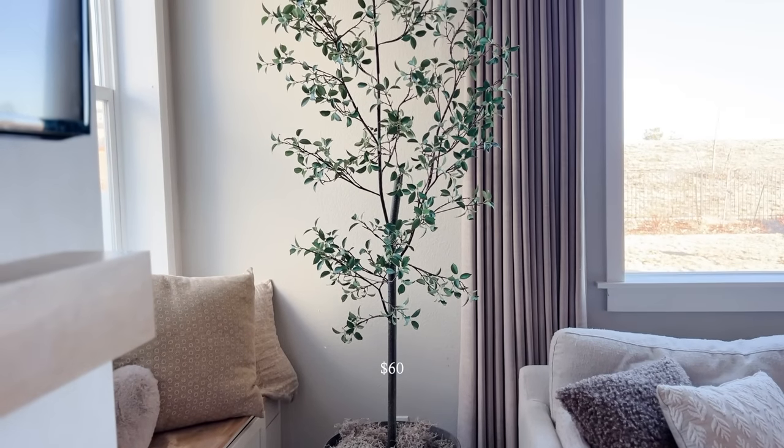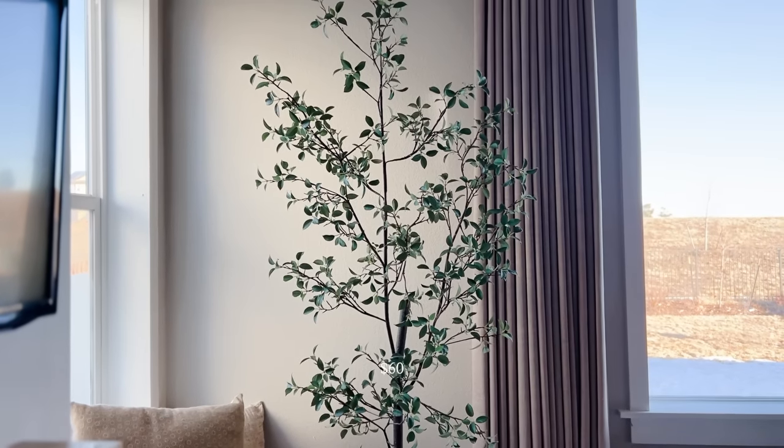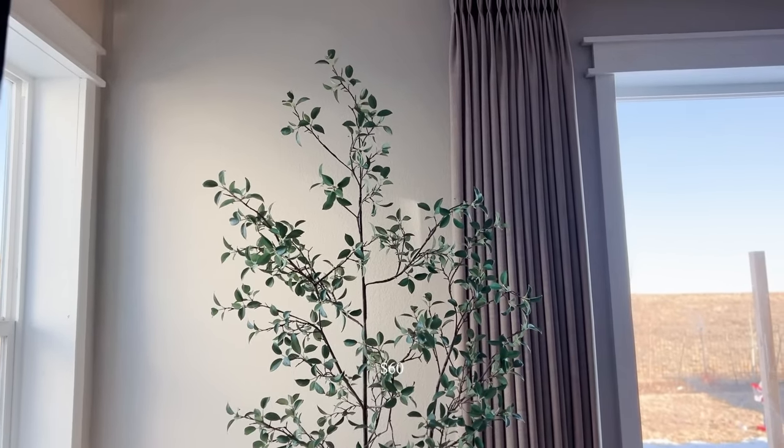The next piece I'm so excited about — this is from Facebook Marketplace, I just picked it up a few nights ago. I think this might be the best thing I've ever found on Facebook Marketplace. It is this tree and I need your help because I have no idea what kind of tree it is. I want to say it's like a black olive tree — it kind of looks like the black olive tree from Pottery Barn. It also maybe looks like a shady lady tree.